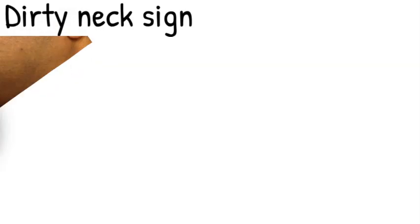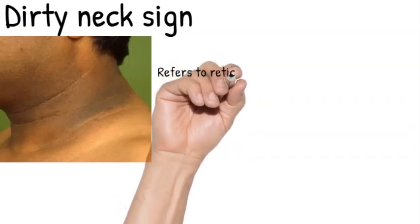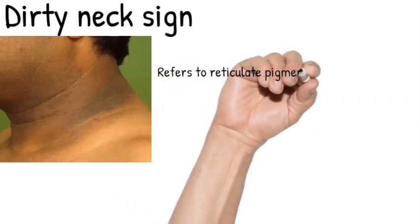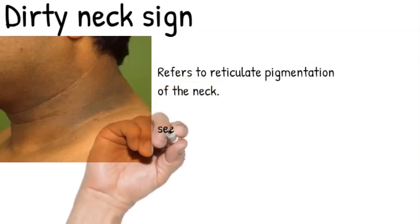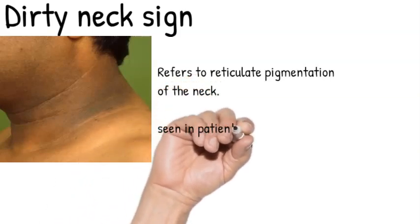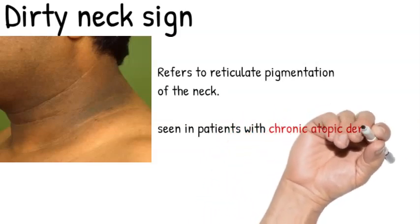The dirty neck sign refers to reticulate pigmentation of the neck and is seen in patients with chronic atopic dermatitis. The common lesion appears at the anterolateral part of the neck, and the pigmentation is due to melanin deposition into the dermis.